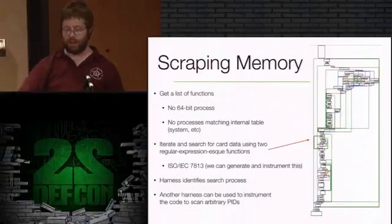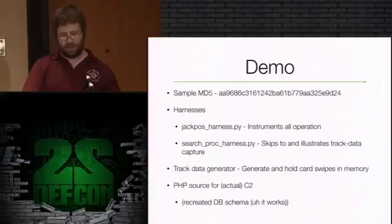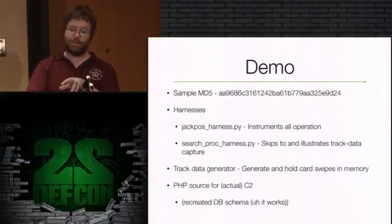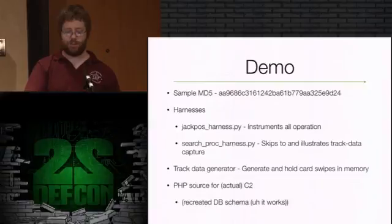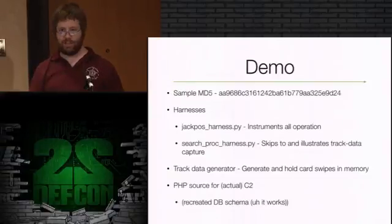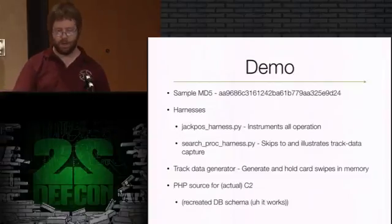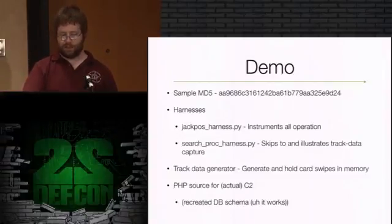One harness will let me point the search function at an arbitrary process ID on the system for testing, so I don't have to scan the entirety of memory every time. For the demo, we have the malware itself currently named something that makes it happy - it tries to pretend it's a Java Update Scheduler. We've got the main harness and the search process harness. First I'll show you the code to generate track data - just a Python script that generates a bunch of valid-looking tracks and sits on them in memory variables, and the malware will come around and find them.